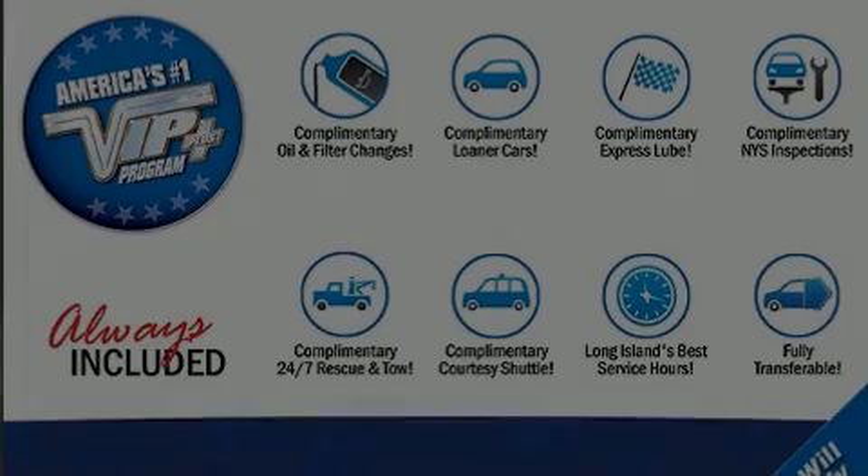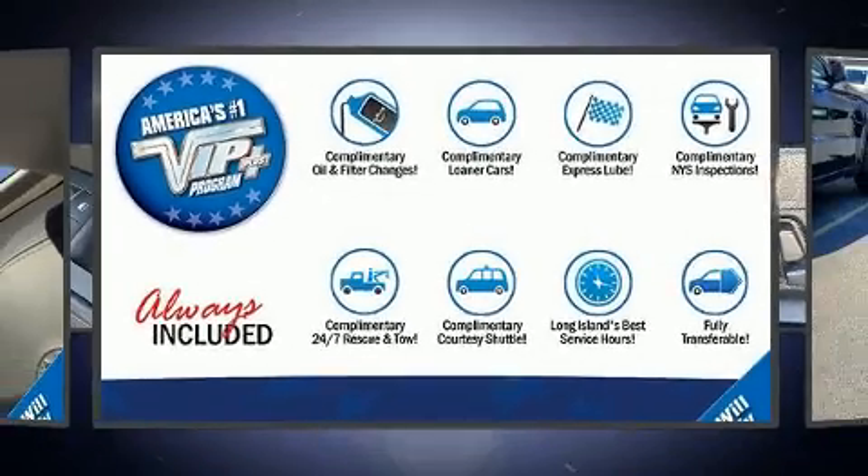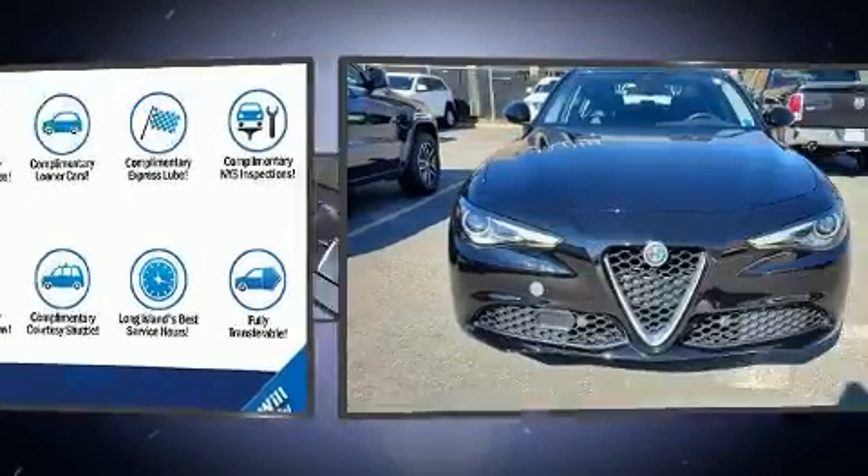Outstanding design defines the 2018 Alfa Romeo Giulia. This four-door, five-passenger sedan still has less than 10,000 miles.